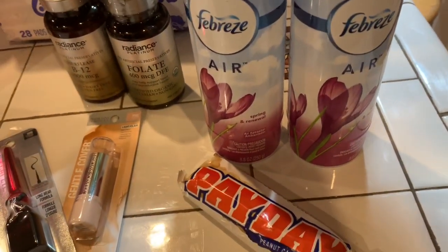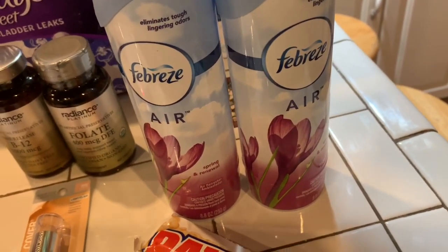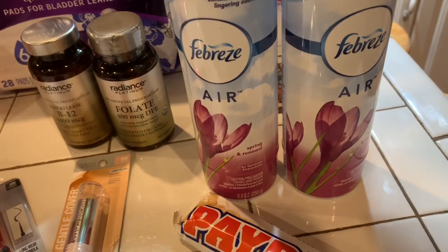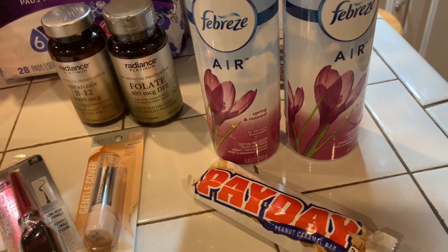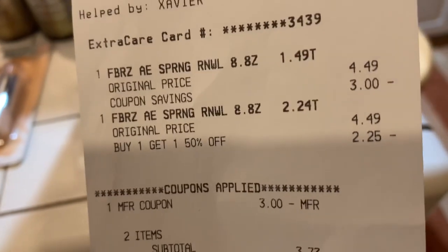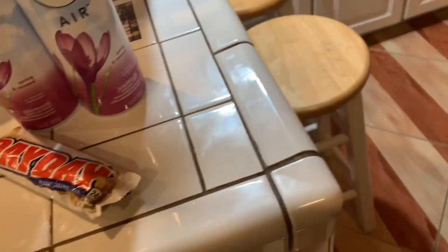Transaction number two was the Febreze — I did it by itself. It was $4.49 for one, then I had a three-dollar-off coupon online. When you buy one you get $1.50 off, so with that and the other savings I ended up paying $3.73. I didn't get any Extra Care bucks back for that, but it was a great price.